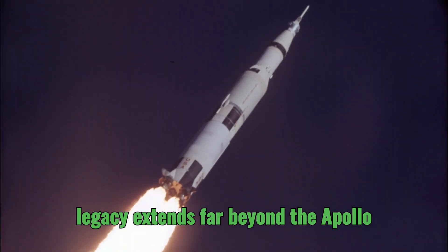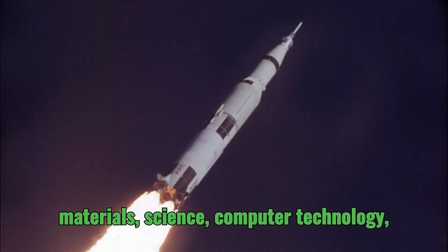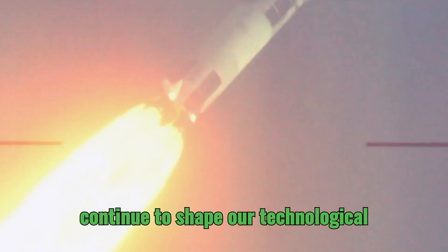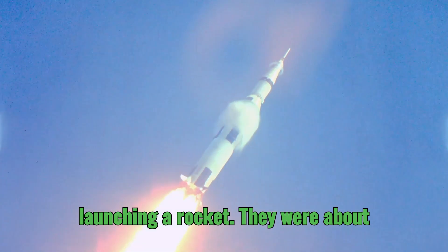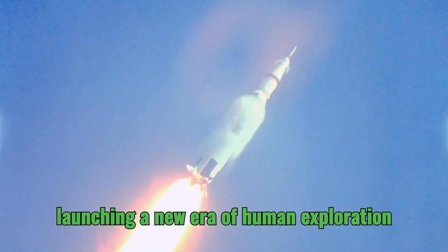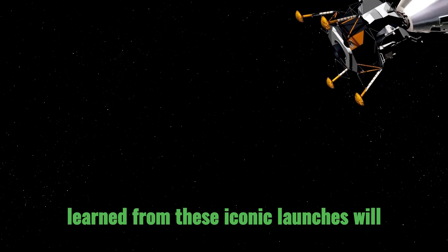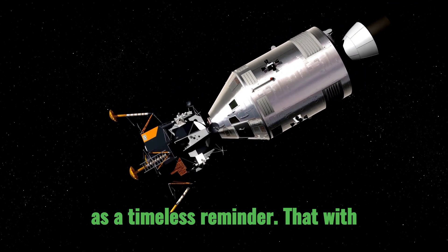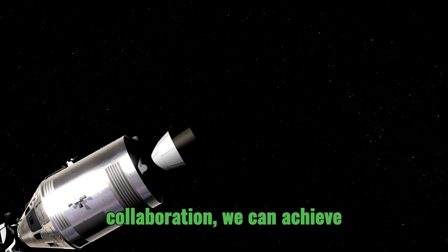The Saturn V's legacy extends far beyond the Apollo missions. It sparked advancements in materials science, computer technology, and propulsion systems — innovations that have benefited countless industries and continue to shape our technological landscape today. The Saturn V's engine start sequences were not just about launching a rocket; they were about launching a new era of human exploration and pushing the boundaries of what we thought was possible.